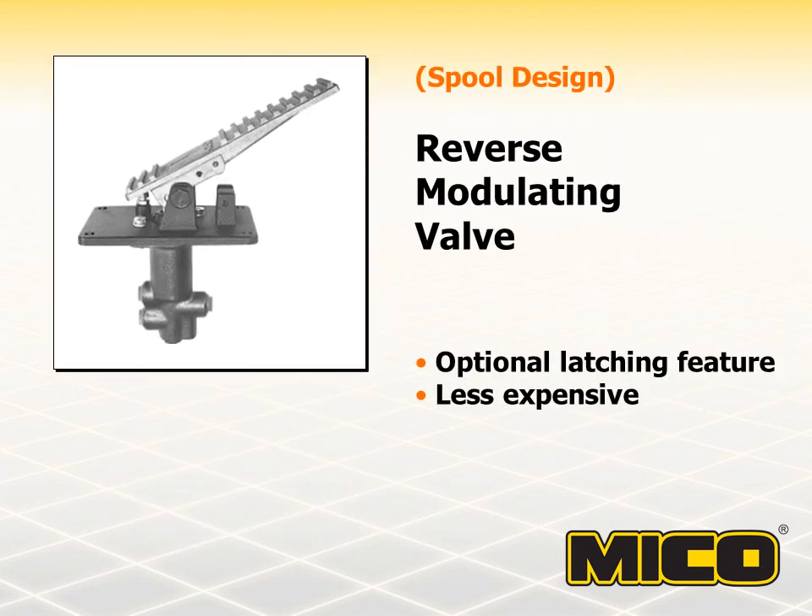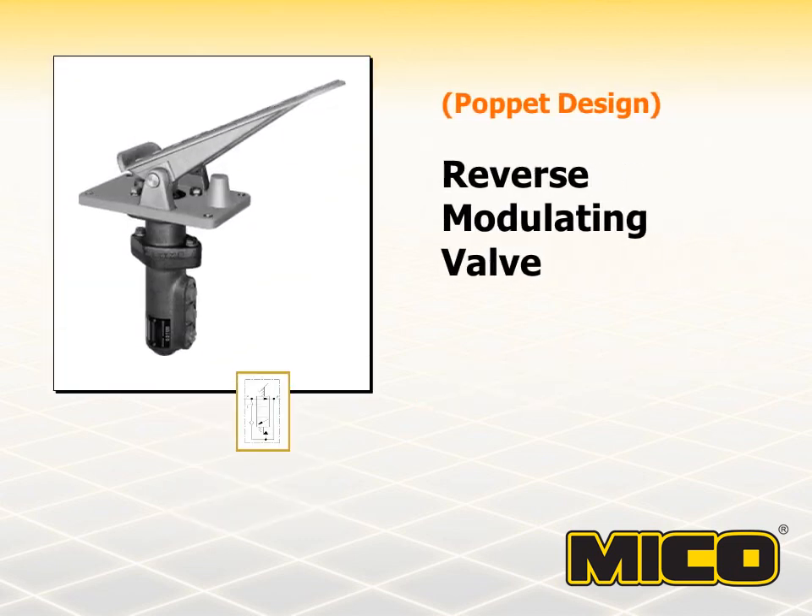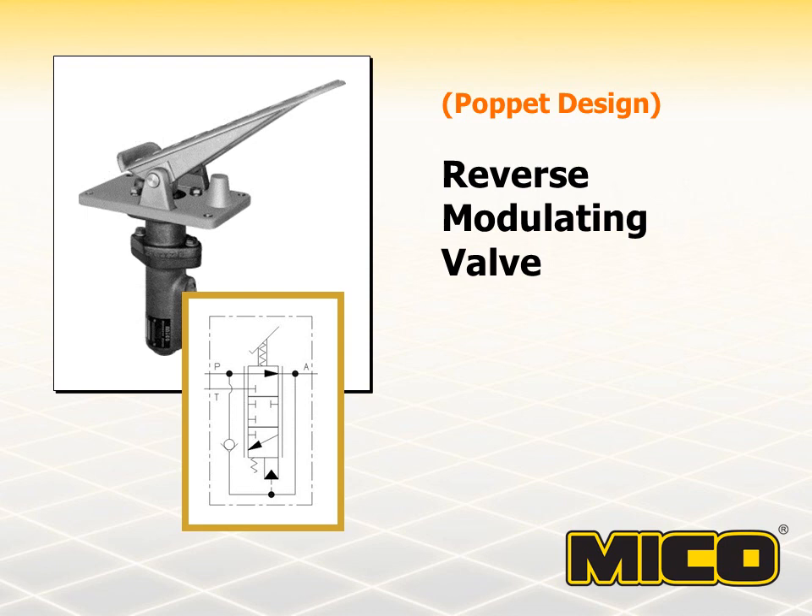Reverse modulating brake valves are used to actuate spring apply hydraulic release brakes. The term 'reverse modulating' is used because hydraulic pressure is decreased to actuate the brake from a preset pressure that keeps the brake fully released. The preset pressure is regulated to a level above the full release pressure of the brakes and must be maintained to assure that brake drag does not occur. Maximum brake torque is produced when hydraulic brake system pressure is eliminated. Brake pedal force is inversely proportional to the brake line pressure, providing the feedback for good braking control. The poppet design reverse modulating valve uses a ball and seat configuration rather than the internal spool used by other models.